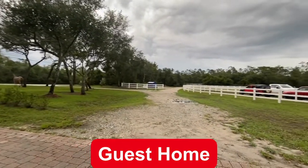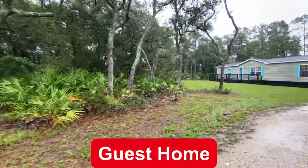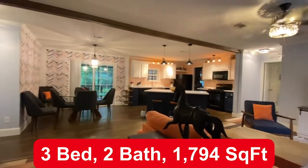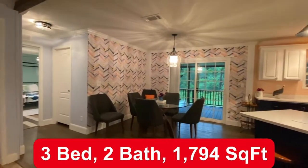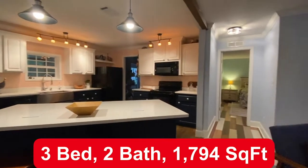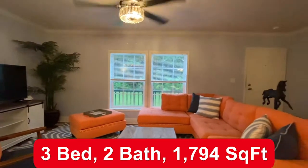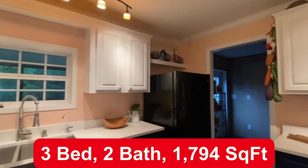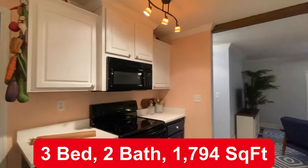Last, you have your guest home. You would never guess it's a manufactured home. Once you step inside, there are three bedrooms, two bathrooms, and 1,794 square feet. You have your dining room, a large kitchen, beautiful flooring throughout, and your family room. You have a wooded view all around, plenty of cabinetry space, and a very large island.